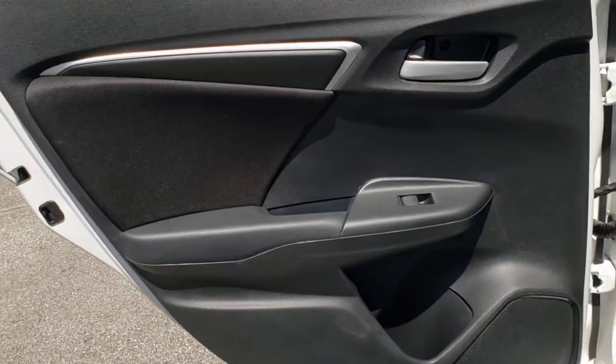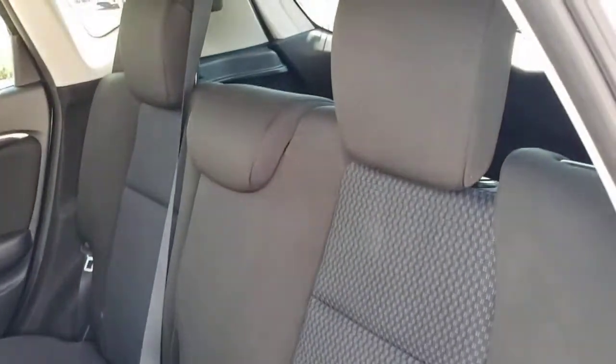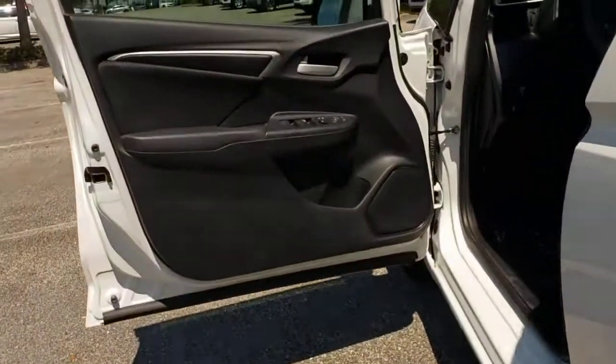The following are some of this vehicle's highlighted options: keyless entry, backup camera, Bluetooth connection, steering wheel audio controls, stability control, rear spoiler, pass-through rear seat, traction control, intermittent wipers, and passenger vanity mirror.